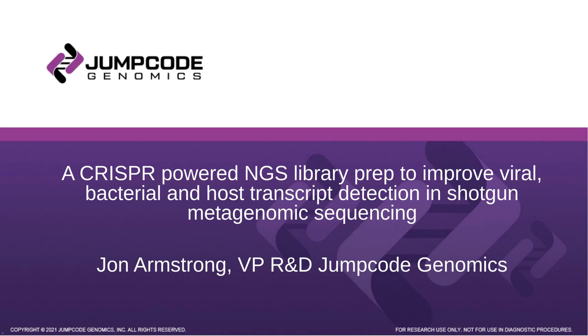Hello, everyone, and welcome to today's webinar: a CRISPR-powered NGS library prep to improve viral, bacterial, and host transcript detection in shotgun metagenomic sequencing. I am Marie Stone of LabRoots, and I'll be your moderator for today's event. Today's educational web seminar is presented by LabRoots and brought to you by Jump Code Genomics. To learn more, visit jumpcodegenomics.com.